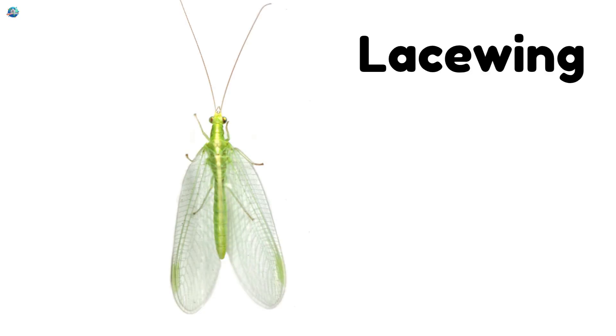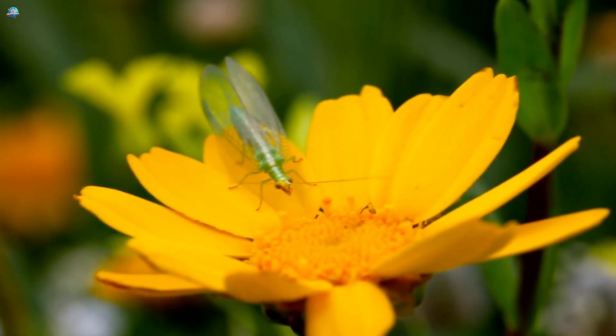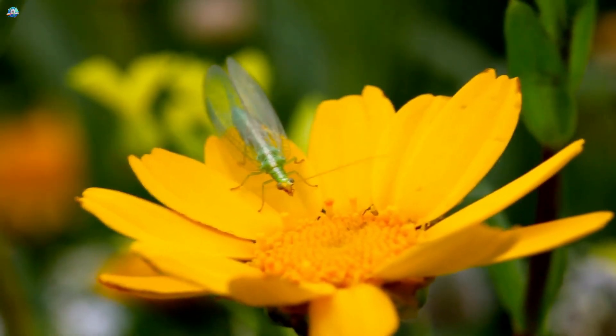Lacewing! Lacewings have delicate lacy wings. They're garden heroes that eat harmful pests.